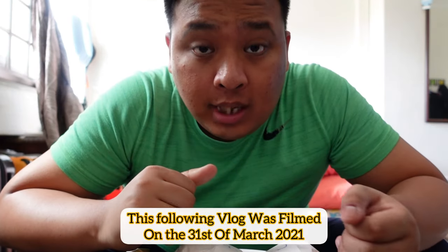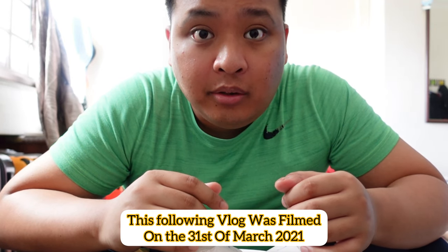What's up everyone, welcome back to my channel. I hope you had a fantastic day. So for today's vlog, we are going to be reviewing Ramli Burger.